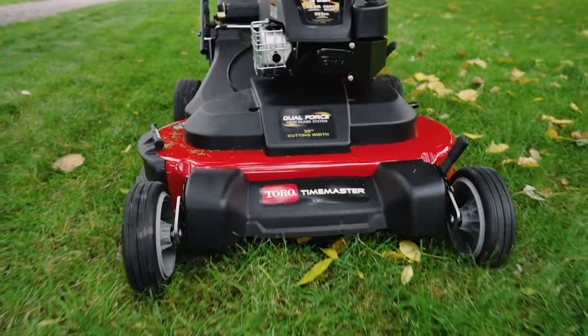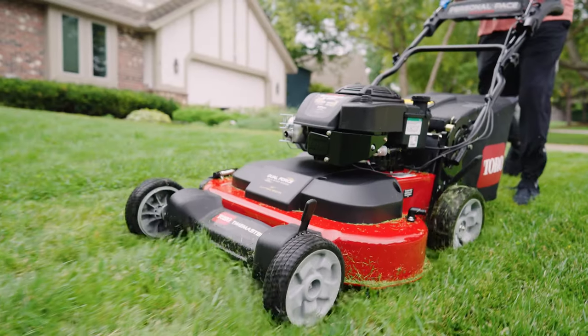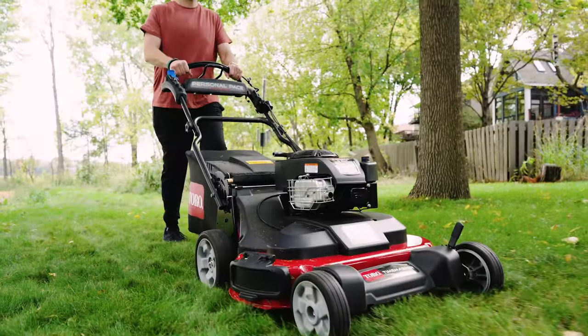A 30-inch steel deck, powered by the torque of a Briggs & Stratton engine, means you'll cut a wider path on every pass and get the job done 40% faster than smaller self-propelled mowers.